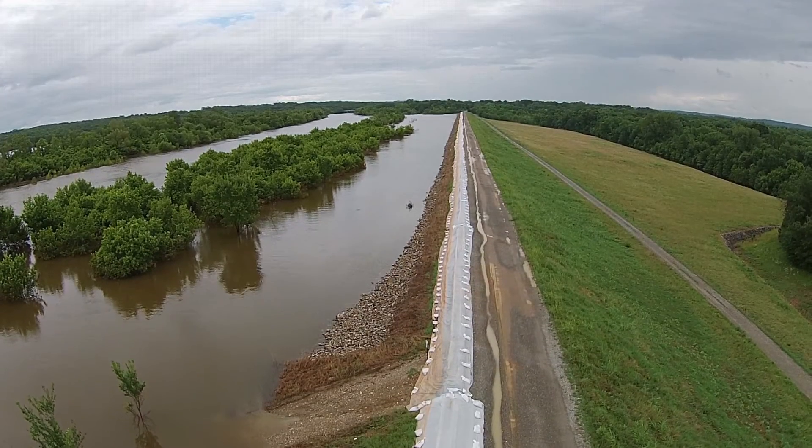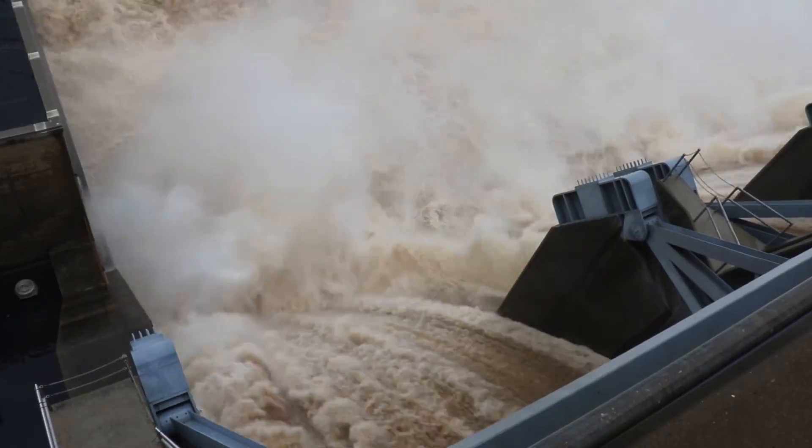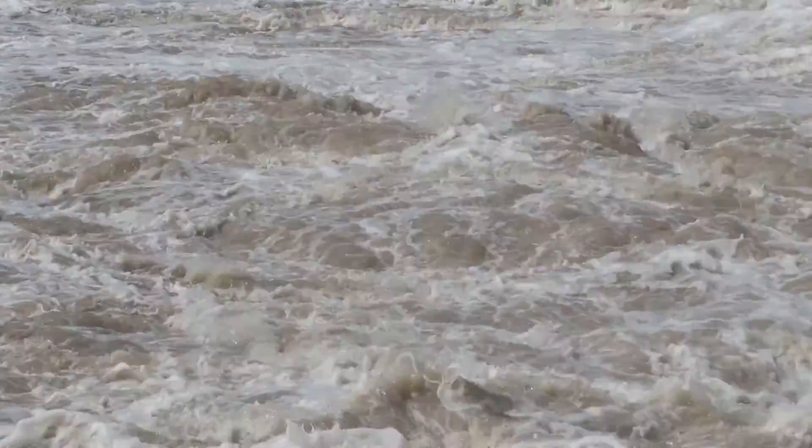Hydropower releases are also dictated by other factors. For instance, during high water events, hydropower — if it is available — is the first option for water release from the flood control pool.